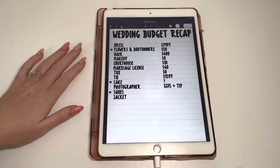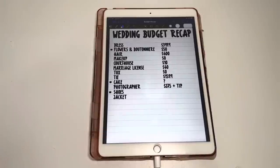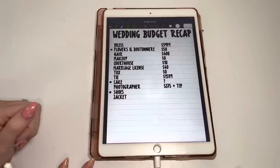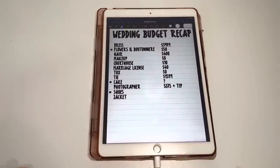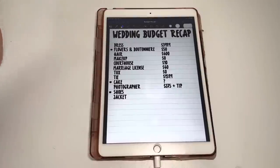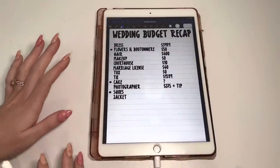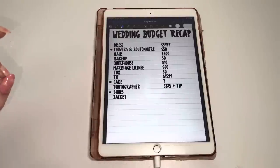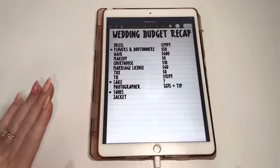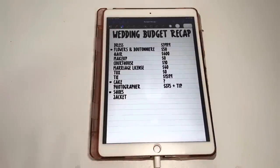For our photographer, it was $275 plus a tip — Mike actually paid her. I will have her linked on my Instagram when I post my photos. She was amazing. She is from the St. Louis area and she did incredible, went above and beyond for us. She's focusing in on elopements and couple sessions. I cannot stress enough how amazing she was — if we would have had anybody else, we would have been awkward and the photos wouldn't have looked as good. She just made us feel so comfortable. If you're in the St. Louis area and looking for a photographer, check her out.